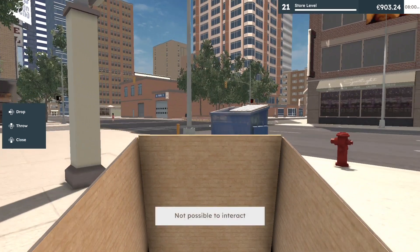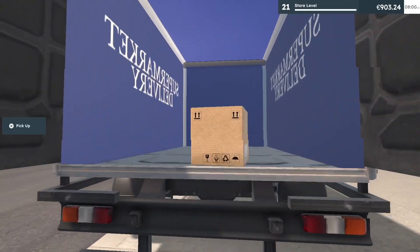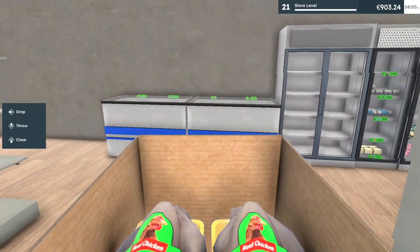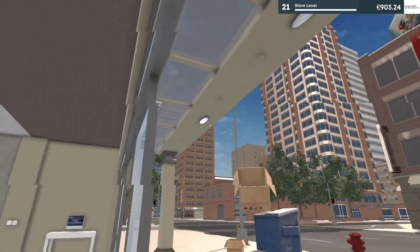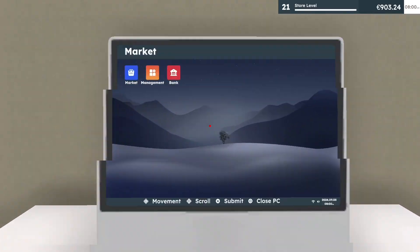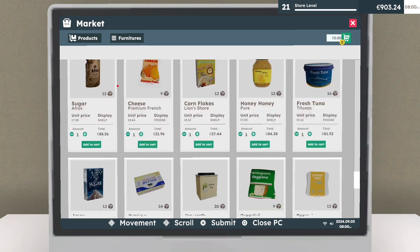I've gotten so in the habit of throwing the boxes. Let's put the chicken in. Perfect. I think I should buy more product now — the newer things we don't have yet.